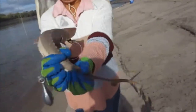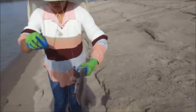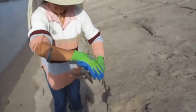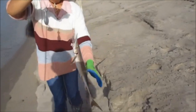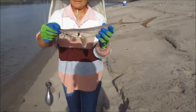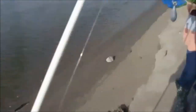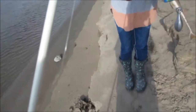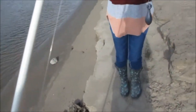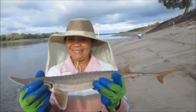Hold him better than that. You gotta hold him up by the head and by the center. You're holding him in one spot, you can't do that. Right behind the fins and then back there somewhere. There you go, that'll work. Alright guys, Wilma with her first sturgeon. Little shovel nose, about 18 inches.